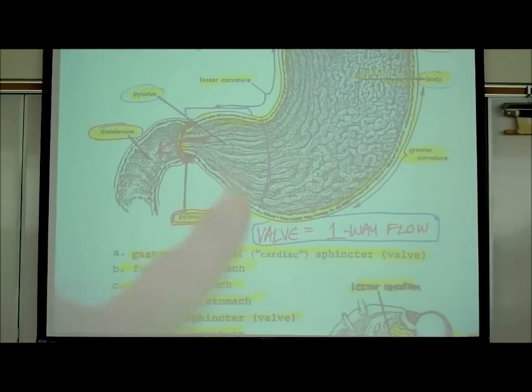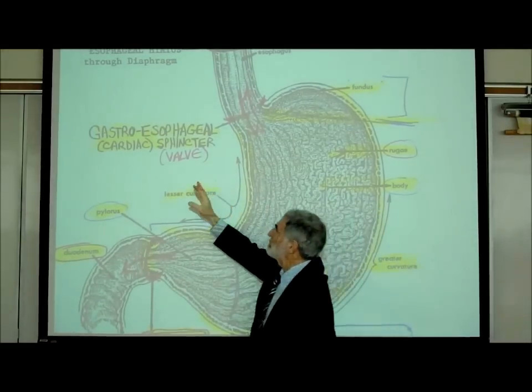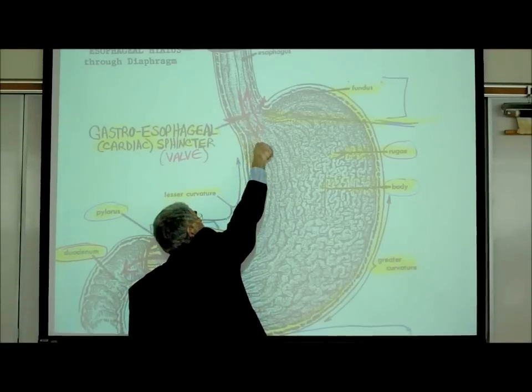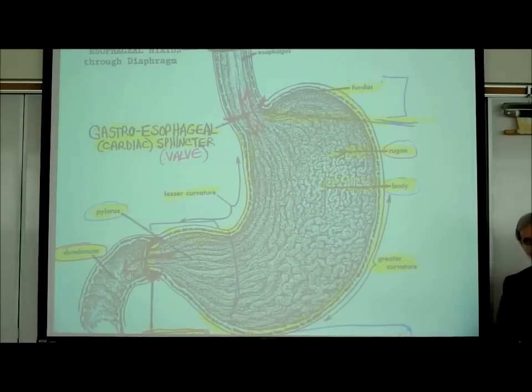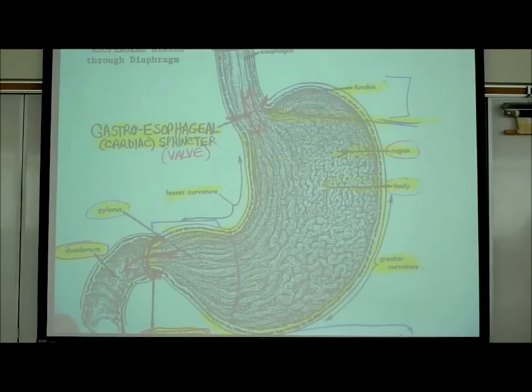The pyloric sphincter works very effectively, allowing only one-way flow. Interestingly, the gastroesophageal or cardiac sphincter is weak, so unfortunately what's in the stomach can go back up into the esophagus. When that happens, that's called acid reflux or gastroesophageal reflux. Most of the time these valves work really well, but this one doesn't - and I'll speculate as to why a little bit later.